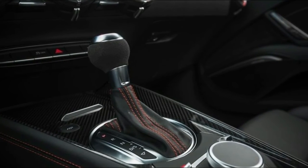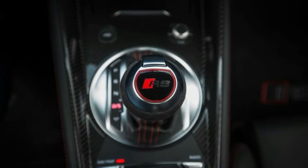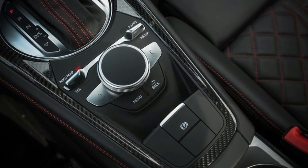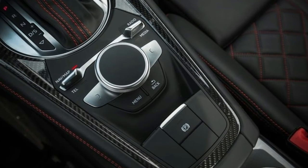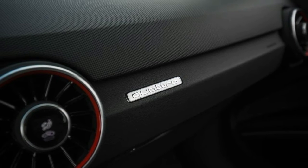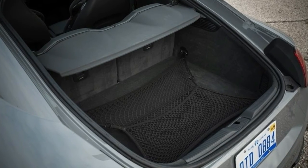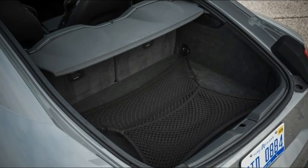On serpentine back roads, the TT RS rips around corners with the resolute stability that's characteristic of the entire TT lineage. This trait has benefits: the predictability allows drivers of all skill levels to approach the edge of the RS's capabilities without fear of expensive, pride-busting excursions beyond the limits. And while you're unlikely to encounter a Cayman or a Corvette during the winter months, the TT RS is only a set of winter tires away from being a formidable year-round daily driver.